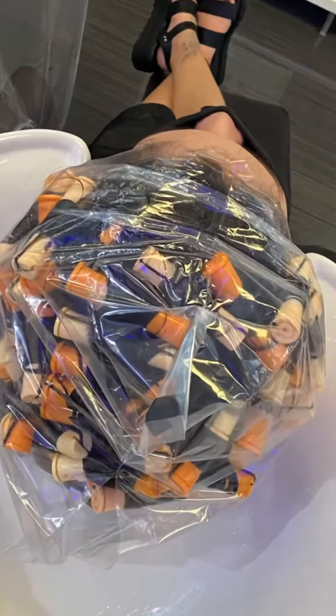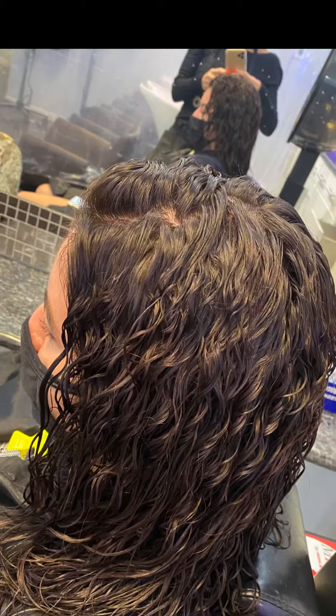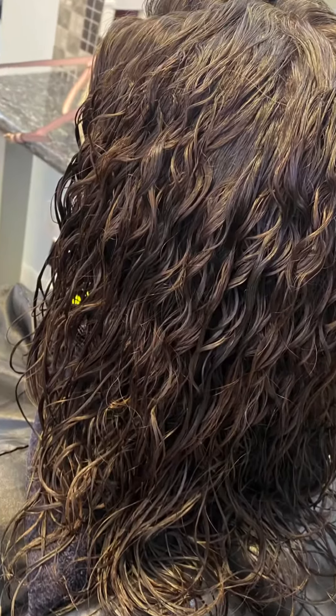So now we're putting a cap on. We have a processing time, and then voila, this is what you have. Very natural. See her roots and her ends completely match.